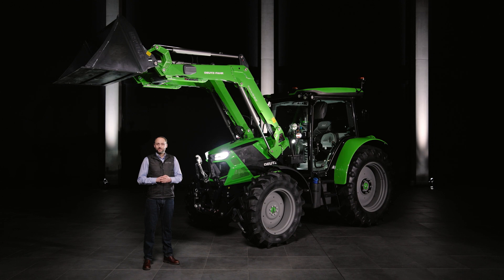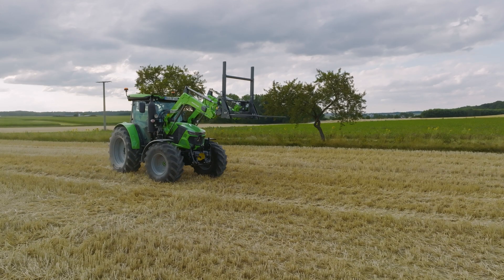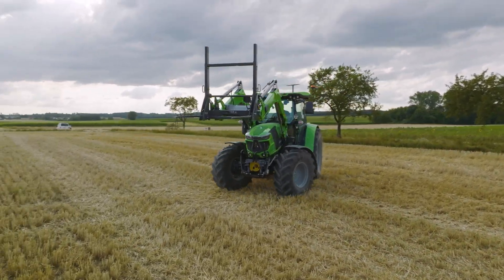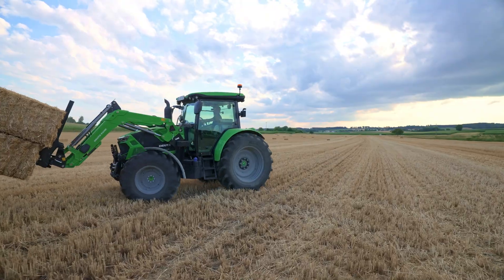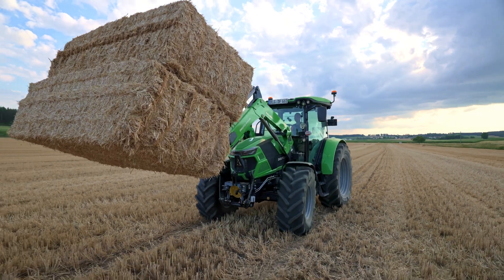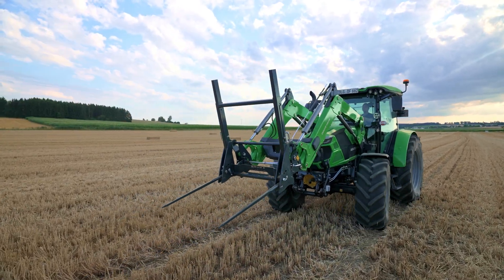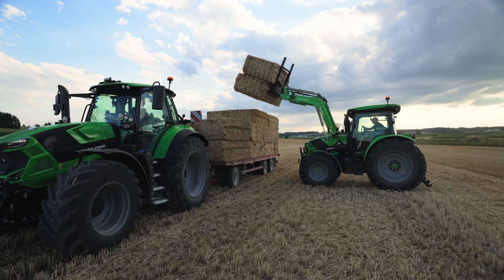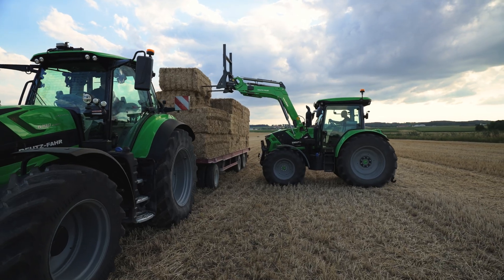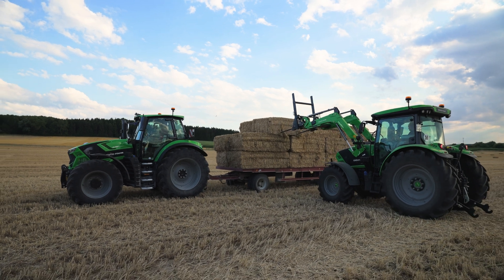Thanks to the optimal overview of the TOPVISION cab, the powerful hydraulic system and the high maneuverability, the models of the new 6C series are ideal front loader tractors and offer optimal characteristics for material transport. The operation of the front loader — ensured by a mechanical cross lever as standard — can be performed by the electronic joystick in the armrest on models with RV shift and TTV transmission, allowing you to change gears or the direction of travel comfortably. In conjunction with the adjustable power shuttle, the optional quick steering and the stop-and-go function, the fastest charging cycles are achieved. Together with the optimally matched Profiline front loaders, you get excavation heights of up to 4.3 meters and a braking force of up to 3,850 decanewtons.